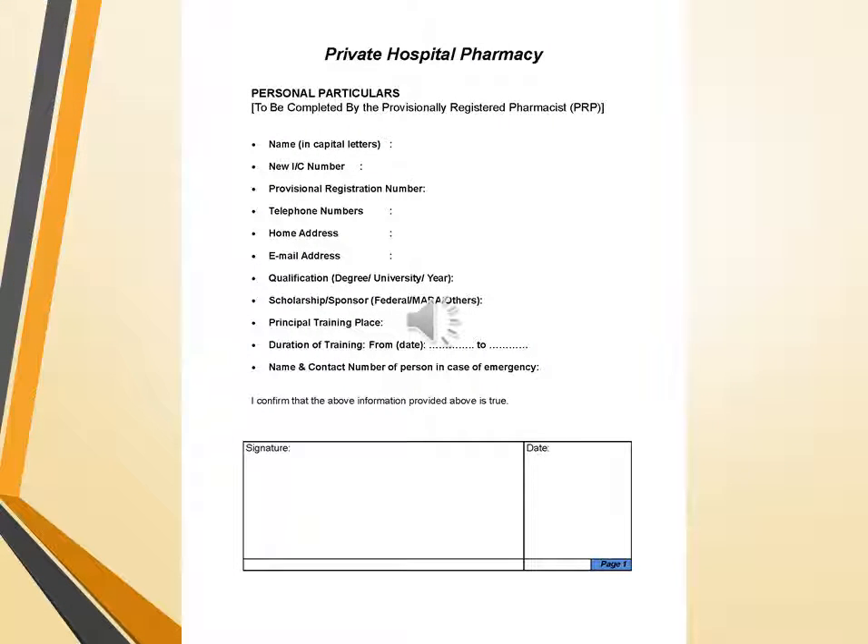This lecture covers private hospital pharmacy.